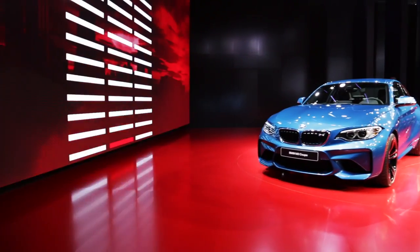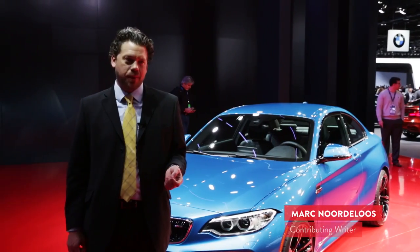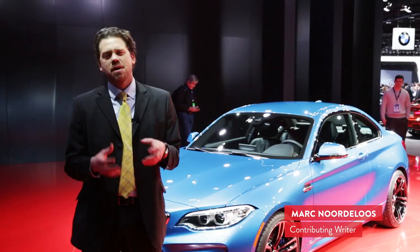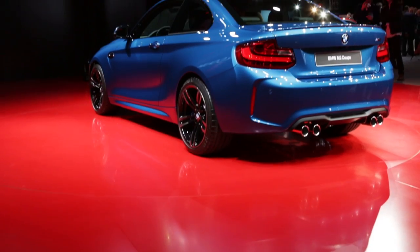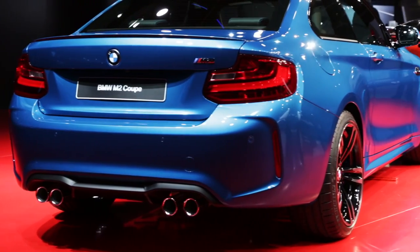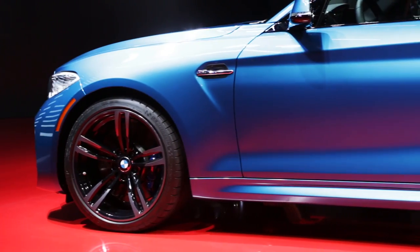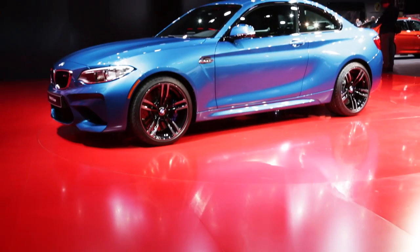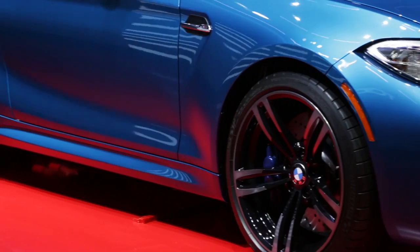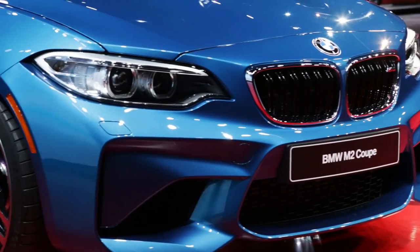This is the new BMW M2. In 2011, BMW gave us the 1 Series M Coupe, and this car carries on with that legacy. The M3 and M4 have gotten a bit big and a bit heavy, and enthusiasts are asking for something a bit less expensive. So at 52 grand, you get 365 horsepower, rear wheel drive, aluminum front and rear suspension borrowed from the M4 and M3, an electronic limited slip rear differential, one interior color — black with blue stitching — and 15-inch front brakes. This is the car we've been waiting for.